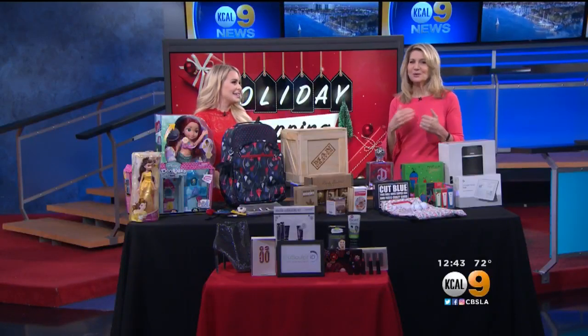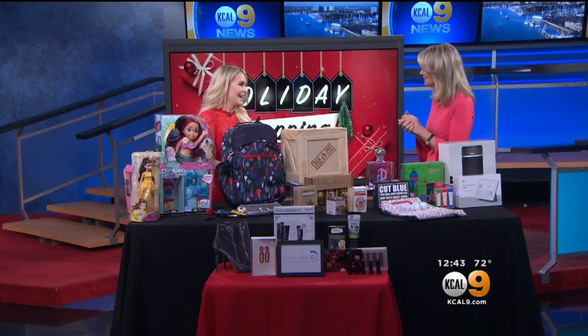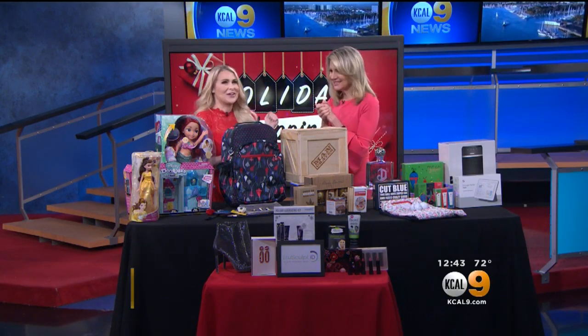From teenagers to guys, we know there are some really hard to shop for people on your holiday list. But we've got you covered. The go-to girlfriend, Sadie Murray, is here. Hi. I'm so excited. Let's go shopping.